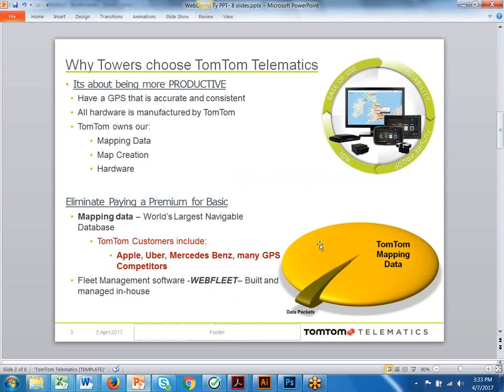A little bit of background: every GPS solution in the world is built on mapping data — what we use in our phones, in our cars, the GPS solutions that everyone sells. There are only two major mapping data companies in the world. TomTom is the largest and the most utilized. Companies purchase map data from us to create their products. When they purchase this map data, they purchase it in data packets, so they get a small sliver of the pie to get the dots on the maps and generate some reports, but then charge a premium price for it.